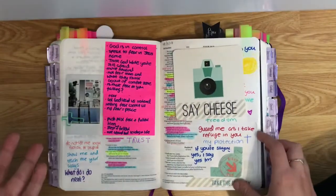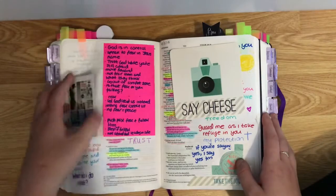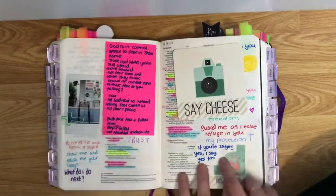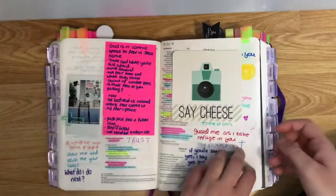I also kind of use my Bible as a journal — I put pictures in and stick things in to make things stand out.